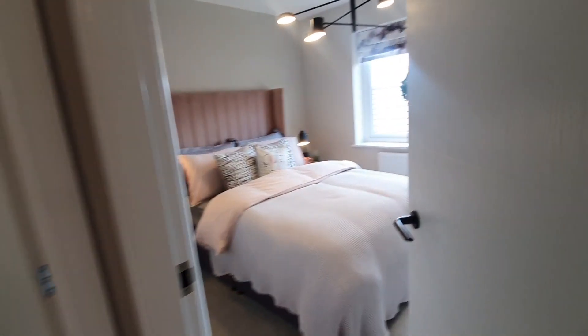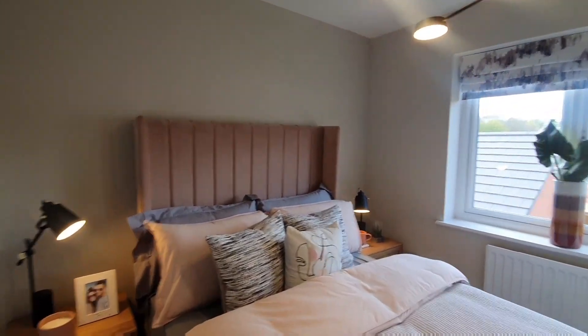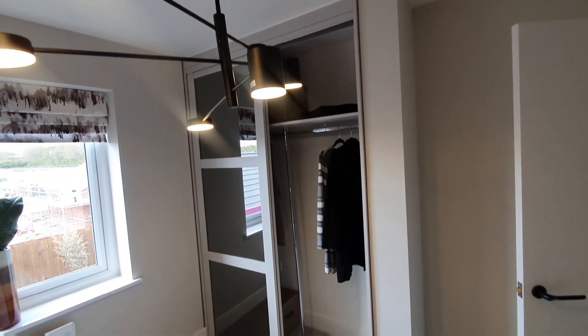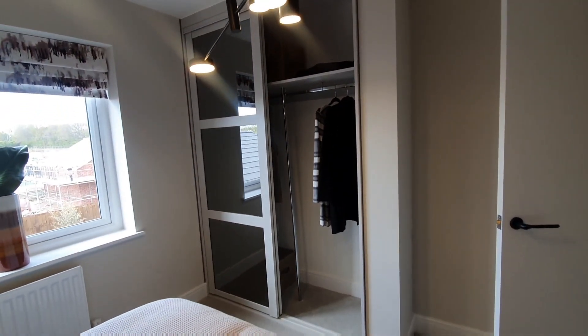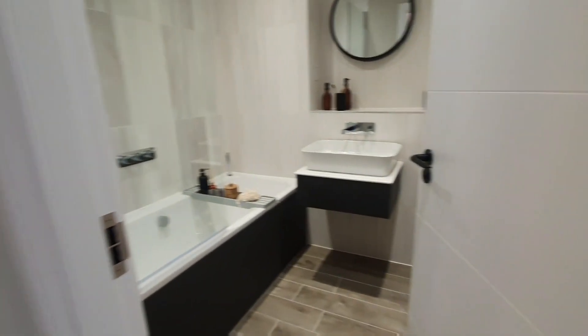Okay, so we're entering into bedroom two, which is the third bedroom that we have seen. You do have the option of including a built-in wardrobe as well and you can comfortably fit a double bed in the bedroom.